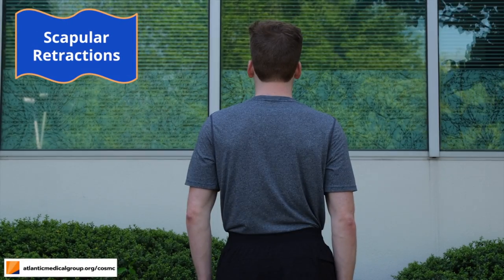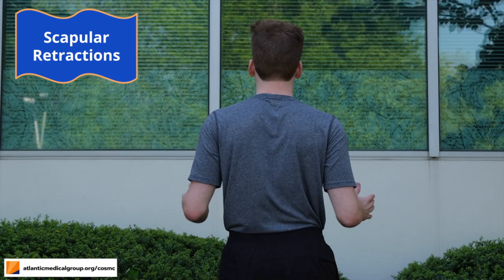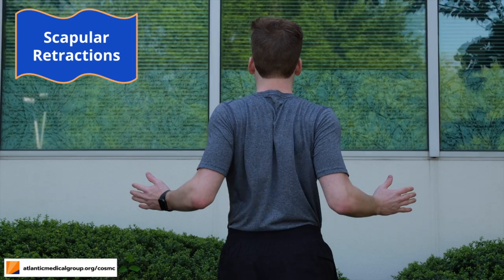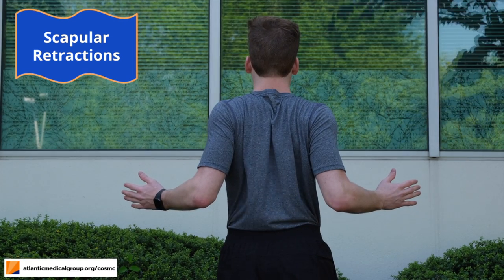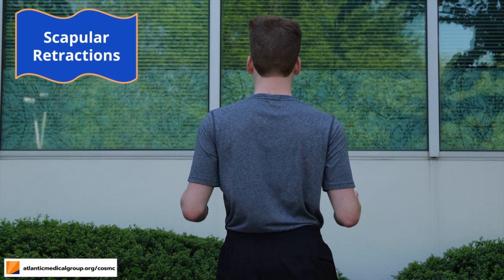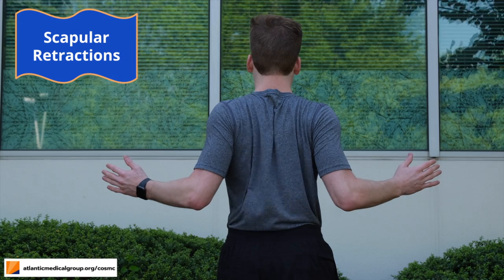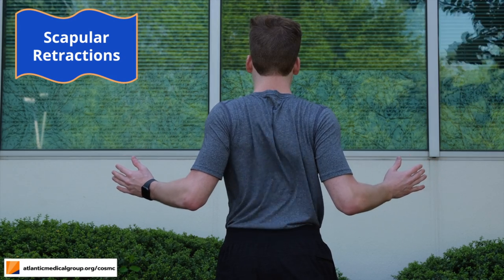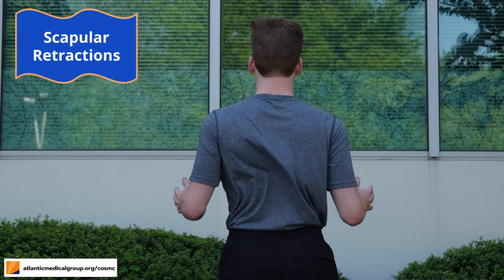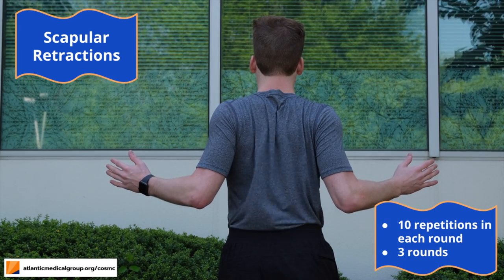For this exercise, lower your shoulders, bend your arms to a 90 degree angle, and pinch your shoulder blades together. As you're pinching your shoulder blades together, you may find it helpful to move your arms outwards in a fluid motion away from your body as demonstrated. Pinch your shoulder blades together for about two seconds and then rest. In total, you'll be completing three sets of 10 repetitions.